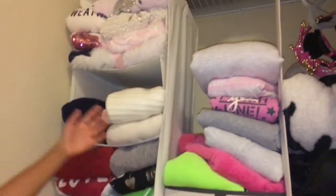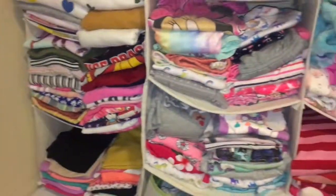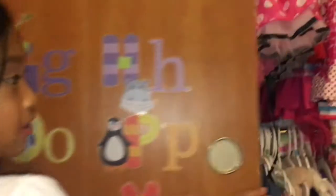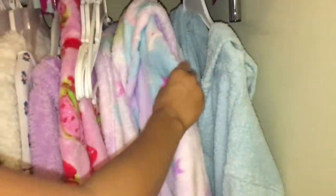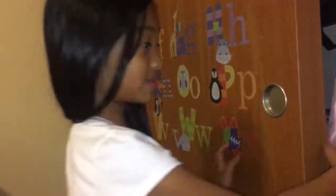This is my closet. I have sweaters, long sleeves, shirts, and pink tops, and I have PJs here. The other side is where I keep most of my dresses — these are the dresses I normally wear, and this is my robe and my bathrobe. And these are my dresses from when I was younger. That's it for this side.